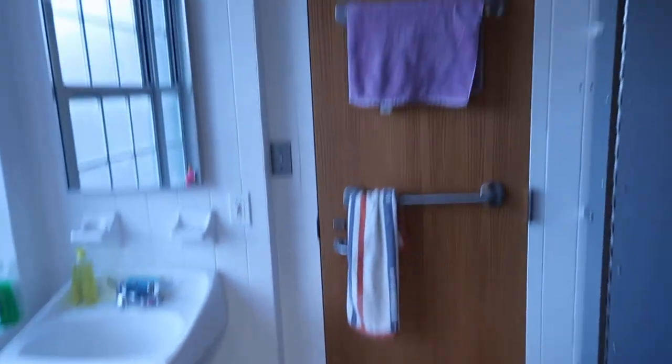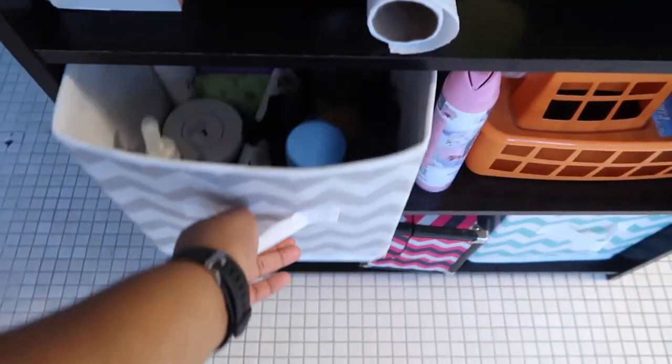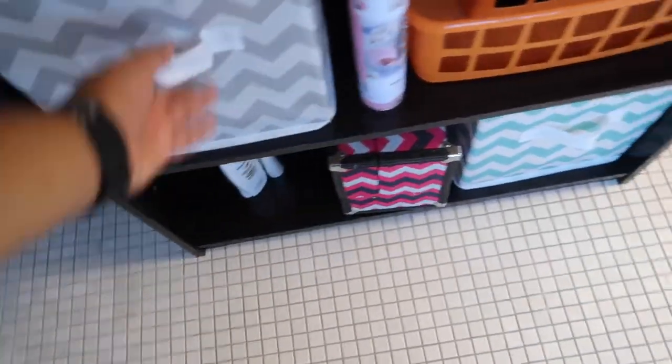This is our bathroom. Here's my extra stuff and my everyday hair products.